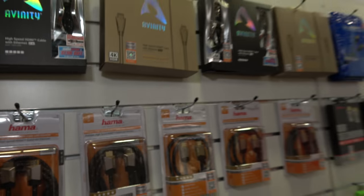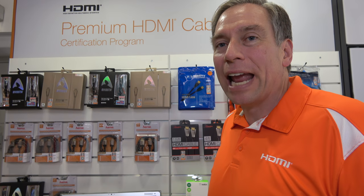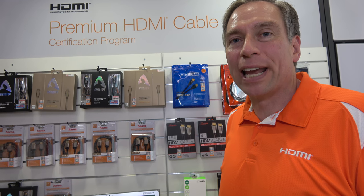We're here at the HDMI booth at IFA 2017, where you have a whole range of premium HDMI cable manufacturers. Welcome to the HDMI booth at IFA here in Berlin. One of the things we are showcasing here is the HDMI Premium Cable Certification Program.